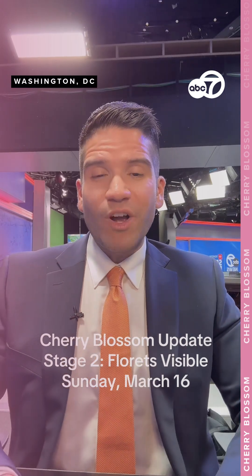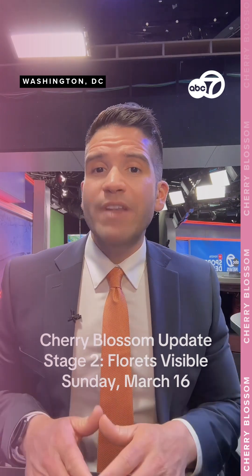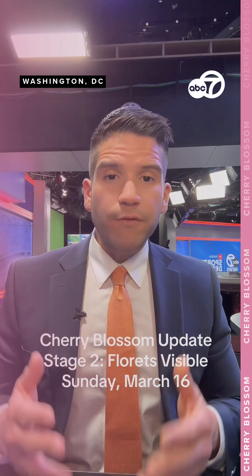Hey everybody, my name is Mark Pena. I'm a meteorologist in Washington DC tracking the cherry blossoms for you this year. We've reached Stage 2 now — that's two of five stages before peak bloom — which means the florets are visible.